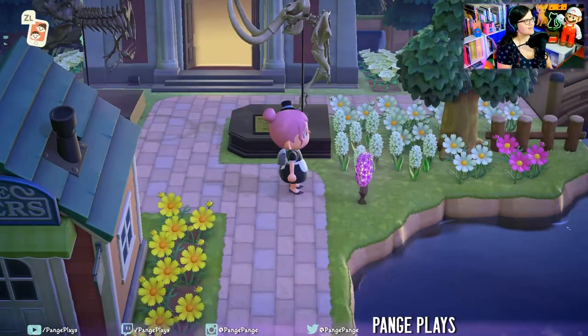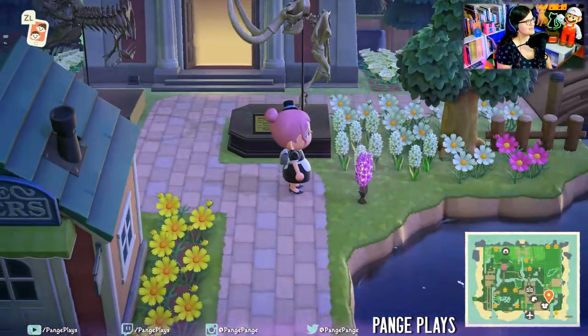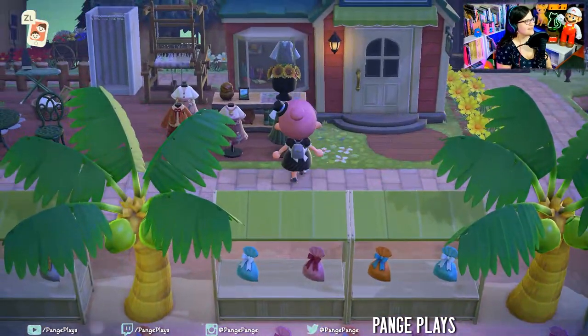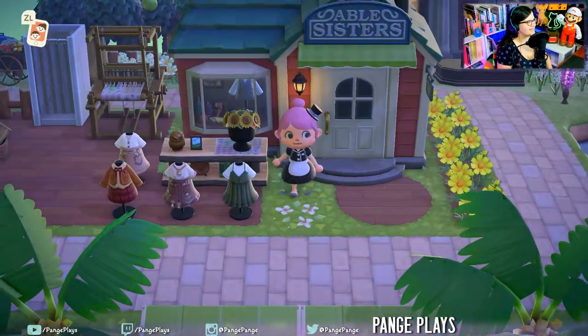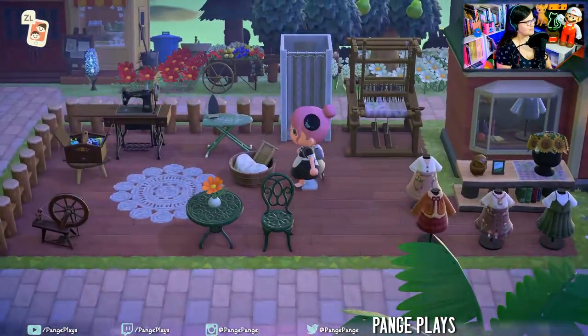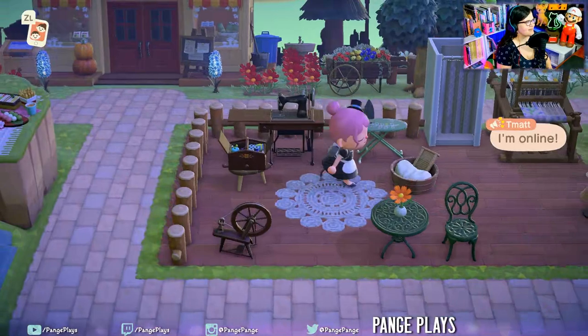We have our museum with the fossil out. I love how they have the little clothing items outside of Able Sisters, including a loom and change room. Perfect little craft spot.